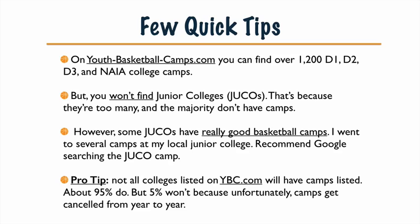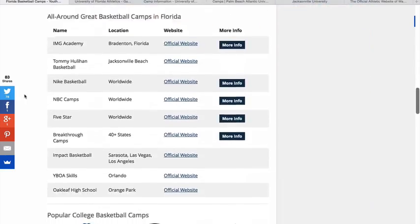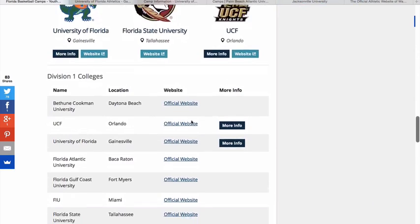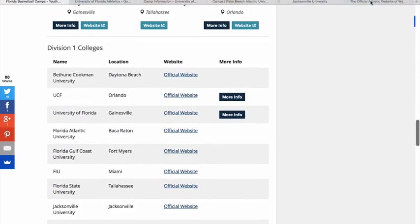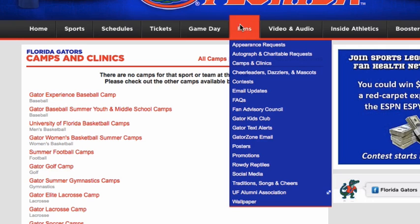Let's go ahead and get into these college camp websites. I'll share my screen with you. Here we are back at youthbasketballcamps.com — I went to Florida basketball camps. This is the example we'll use today. Now let's say you scroll down, find some camps you're interested in, and click 'official website.' They open up in a new tab. I have examples up here of different places where you can find camps across these websites. First, let's say we click on University of Florida — it takes you to this website.